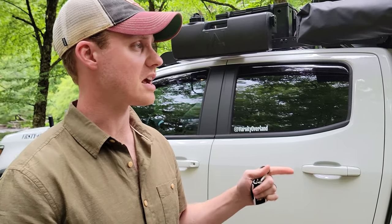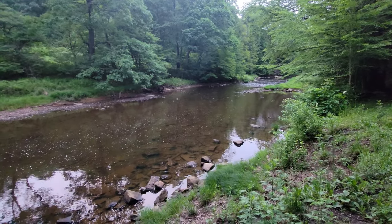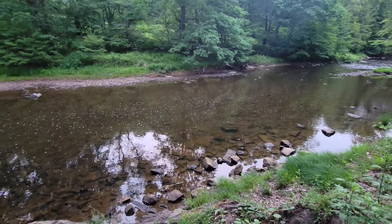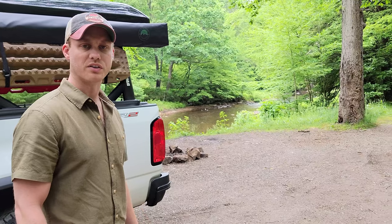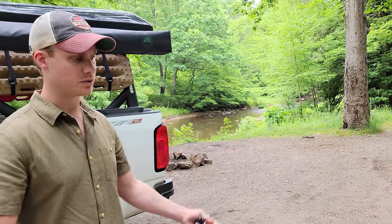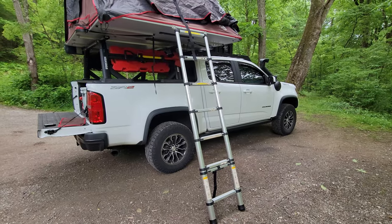We made it to our first official campsite of the Colorado Expedition. We are in the Allegheny National Forest of Pennsylvania, and this is a really cool spot right here next to this creek. We'll park it here for tonight. We're going to break down, take everything out, see whether or not stuff moved during transit, find a new home for any of our gear if we have to, and then start transforming Goose into camping mode.